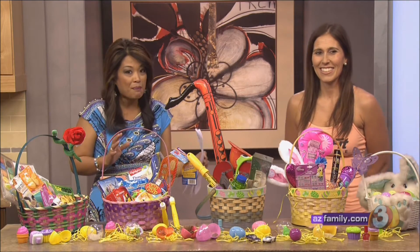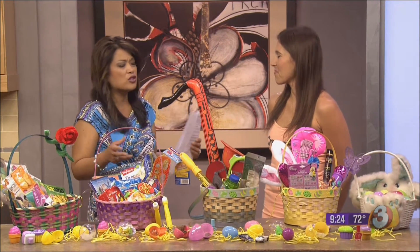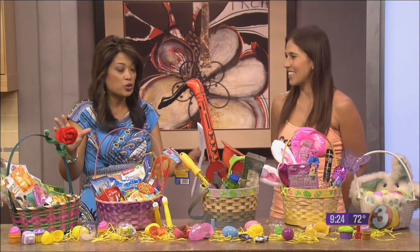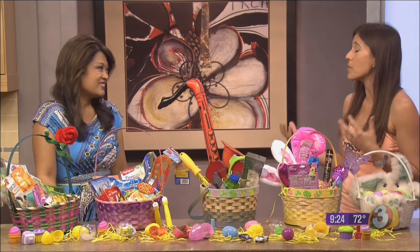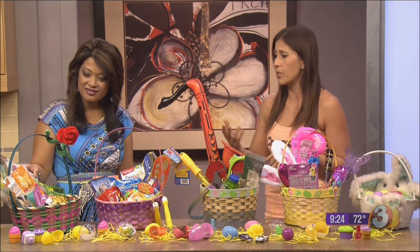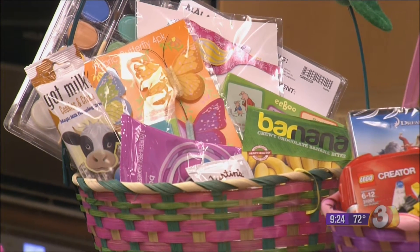She has ideas on how to make them happen and, more importantly, how to keep it still fun for the kids. At CrossFit Scottsdale we're all about fun and functional fitness, and really making it a healthy lifestyle for the entire family. Easter is a great opportunity to replenish some of the supplies you have in your house — like art supplies, coloring books, crayons, markers — things that kind of go by the wayside throughout the year.